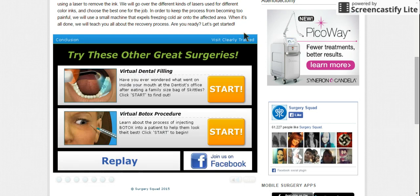Thank you everyone for watching. We'll see you next time on Surgery Squad — we're playing games that are kind of scary, some of them are. This is PuppyLover12 and BirchClan. See you next time, bye!